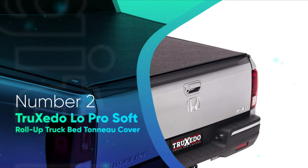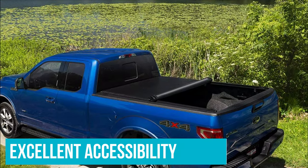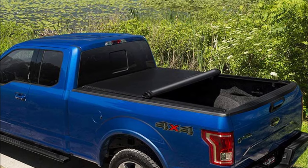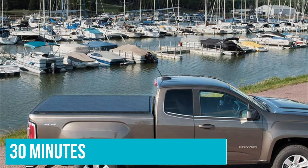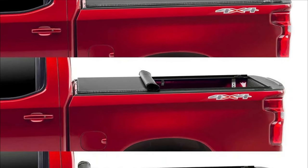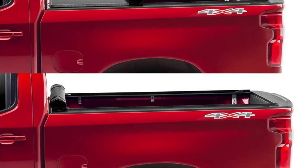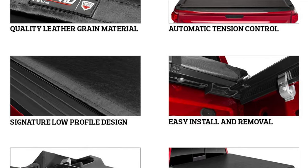Number 2: Truxedo Lopro Soft Rollup Truck Bed Tonneau Cover. Soft rollups are pretty easy to install and provide excellent accessibility, generally speaking. These things are usually true when talking about this specific tonneau cover type, but there are certainly things that can go wrong. The installation process took me around 30 minutes — I'm sure it can be done in less, but I was careful to follow instructions since it had been a while since I installed a soft rollup tonneau cover. Soft rollups are also quite misrepresented in the sense that people think they don't provide any weather protection just because of their softness, but not in this case.